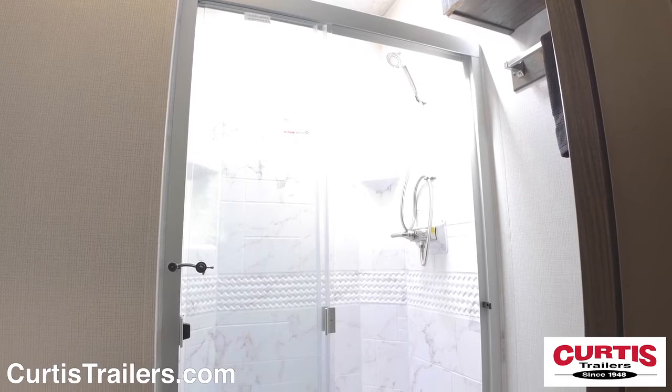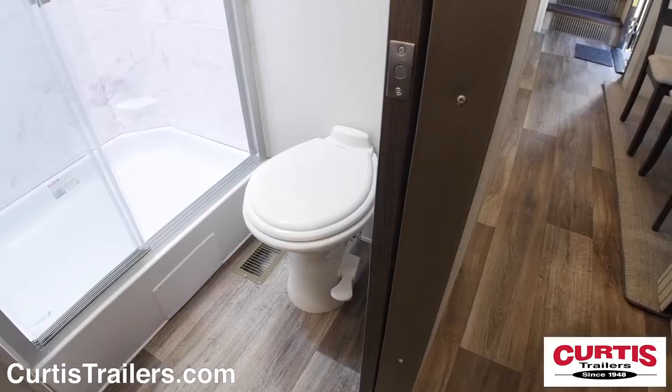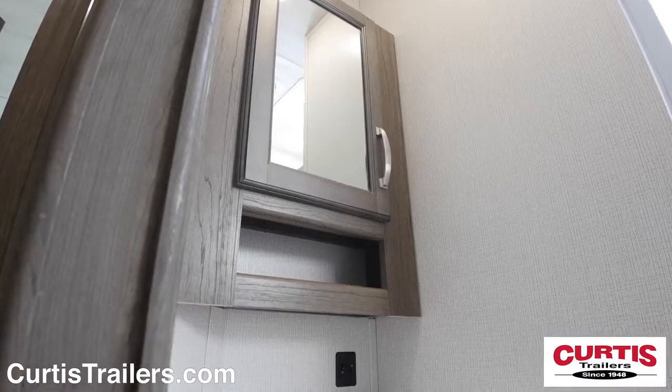In the bathroom, you'll find a skylight shower with attractive curtain, step flush toilet, and mirrored medicine cabinet with sink.